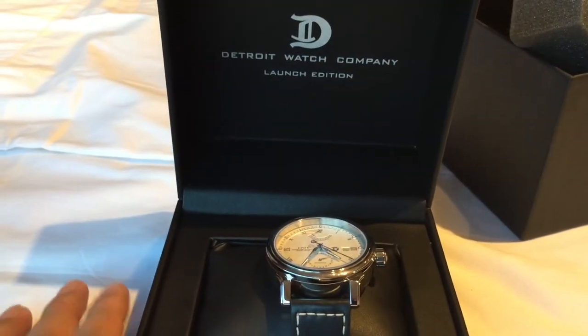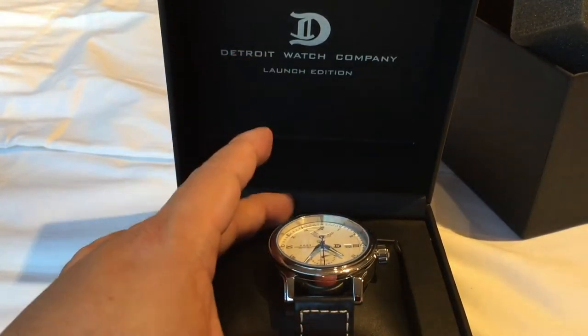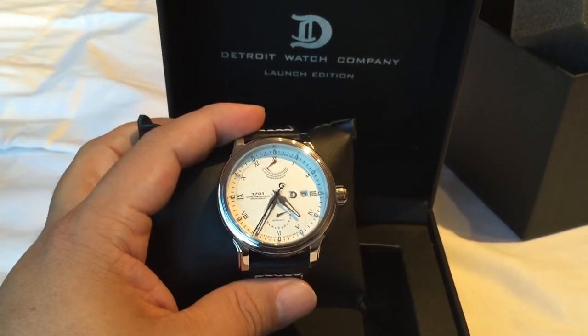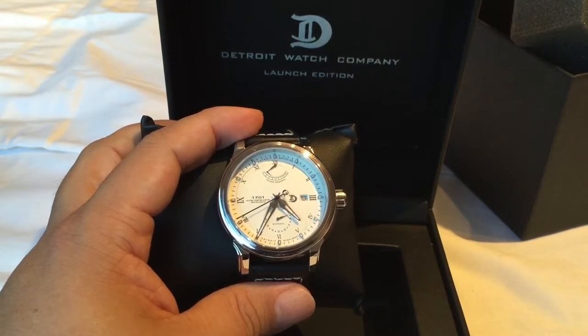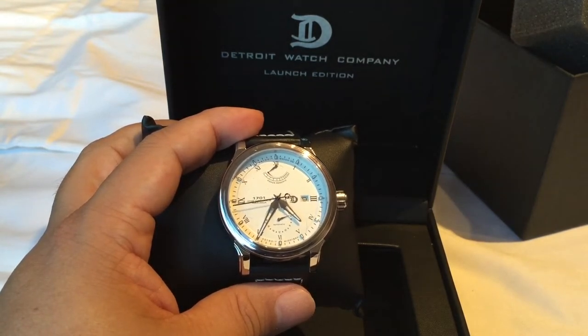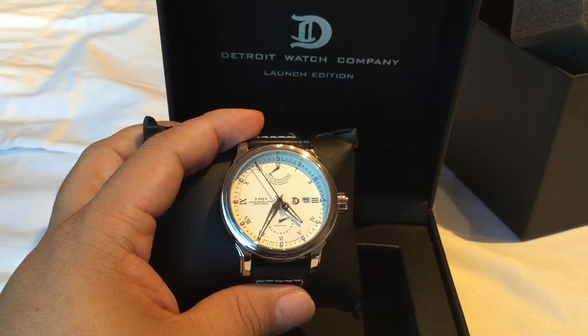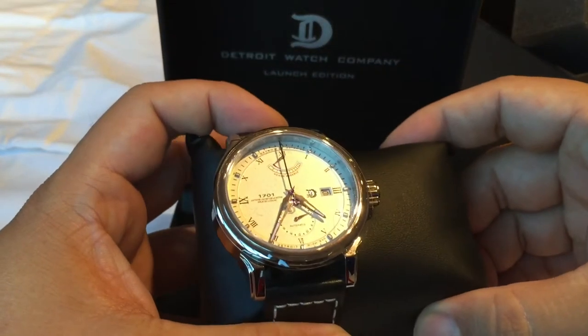What makes the launch edition a launch edition is that there are two models: the 1701 and the Aviator watch. The 1701 comes in two dial colors — this silver dial which is what I have here, and a black dial — and the Aviator watch comes in one color. They are all limited to 50 pieces, so they are all one of 50. I believe the first number in each of those editions is kept by Detroit Watch Company, by Patrick and Amy, and he hand-assembles all these in the Detroit area.